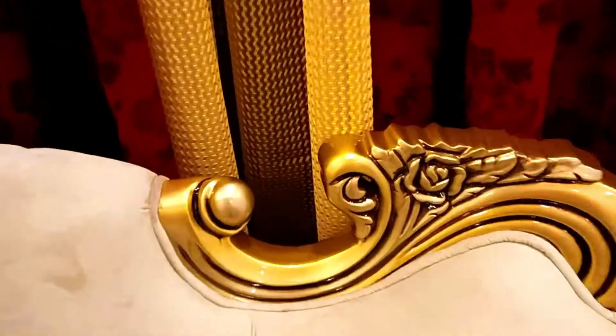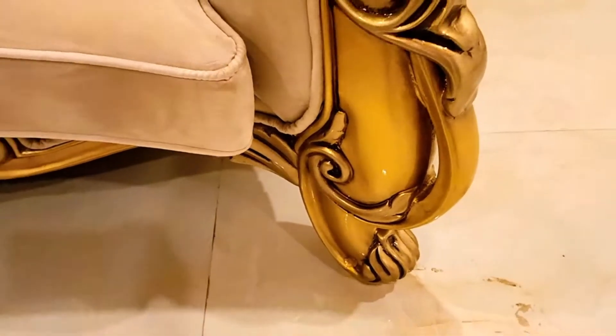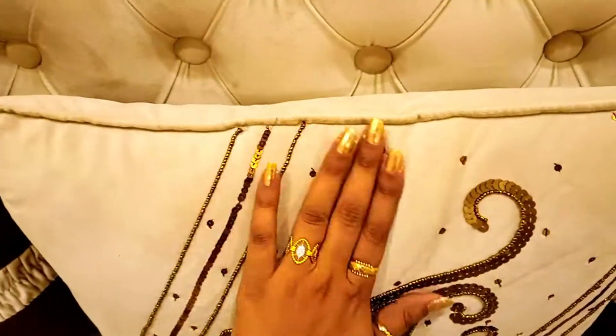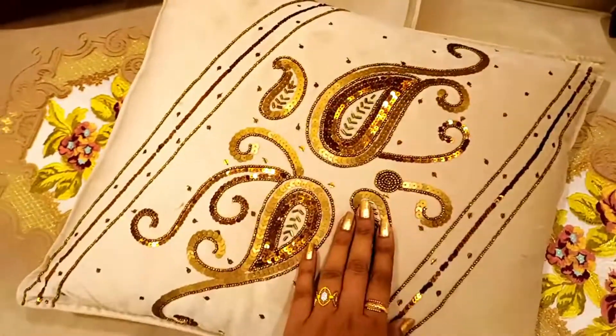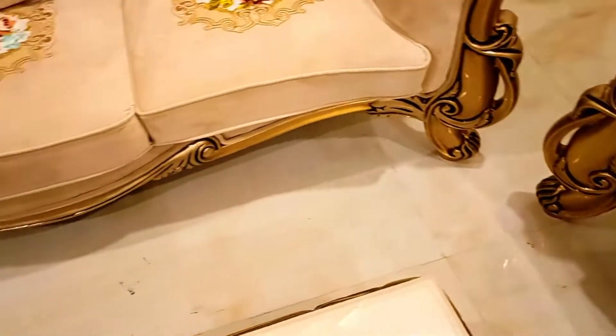This is the sofa which is in full carving — in full carving throughout all the parts. The legs are so beautiful, and there is also very good embroidery work here. The fabric is also very good quality. Look at that — it's beautiful work. In the back of the chair, there are also very good carvings, and in the legs there are also very good carvings.